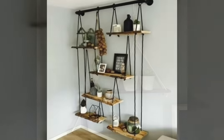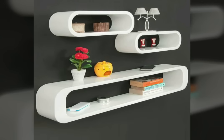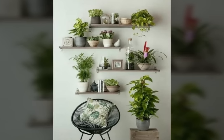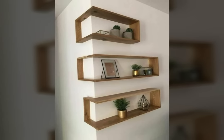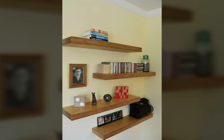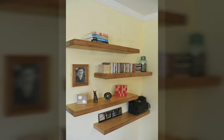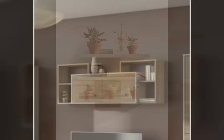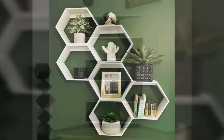Add greenery. Nothing adds a little life to a room like a bit of flora. Just a few plants can wake up an entire space, adding texture to your shelves and a pop of color to your room. Look for plants with a visual appeal like fresh-cut blooms or an edgy succulent. Fresh flowers also smell lovely, which is always a plus.